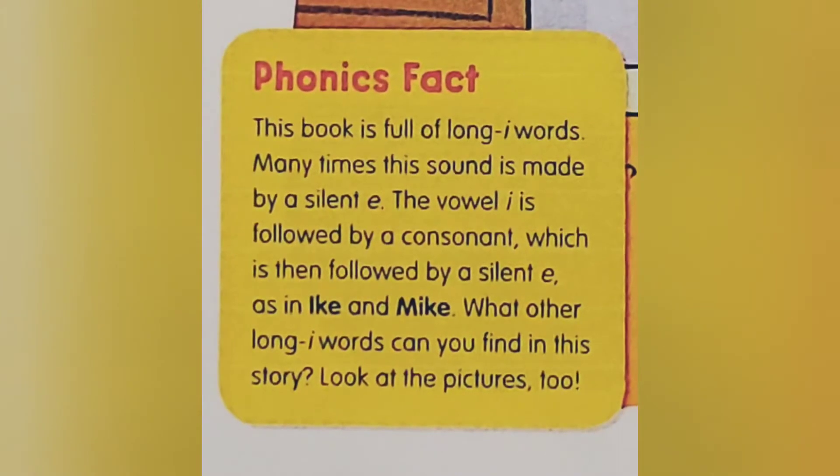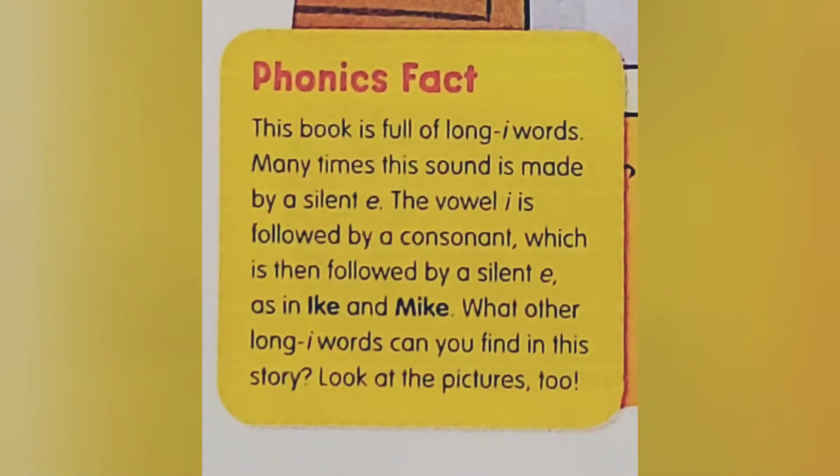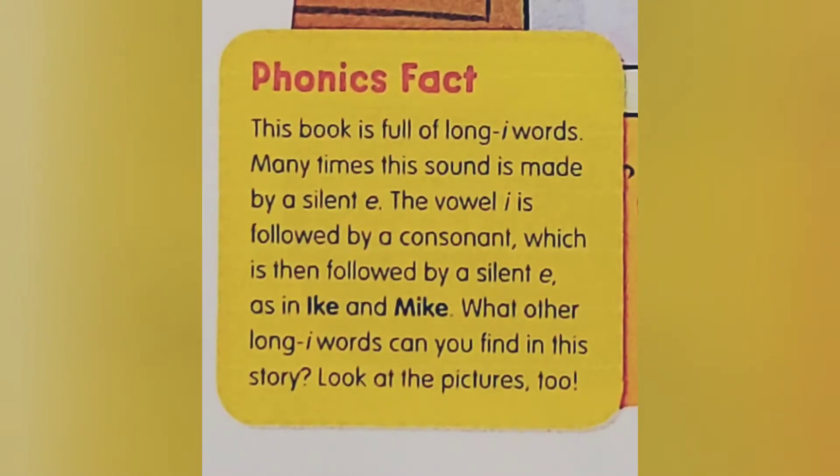Phonics Fact: This book is full of Long I words. Many times this sound is made by a silent E. The vowel I is followed by a consonant, which is then followed by a silent E, as in Ike and Mike.